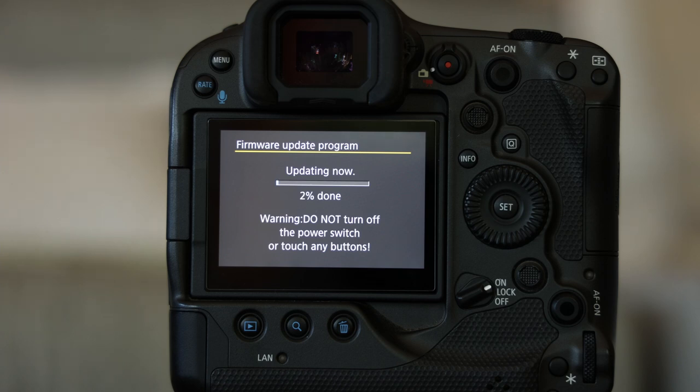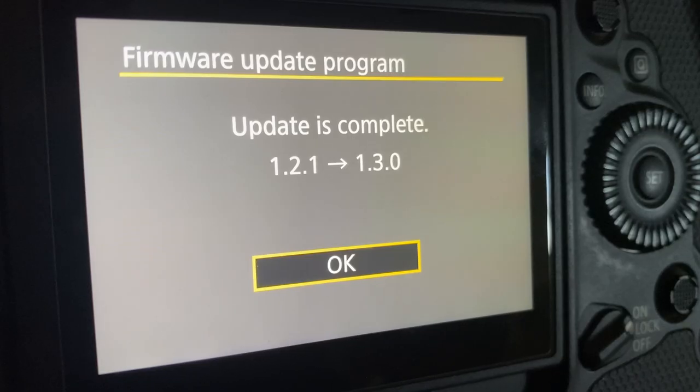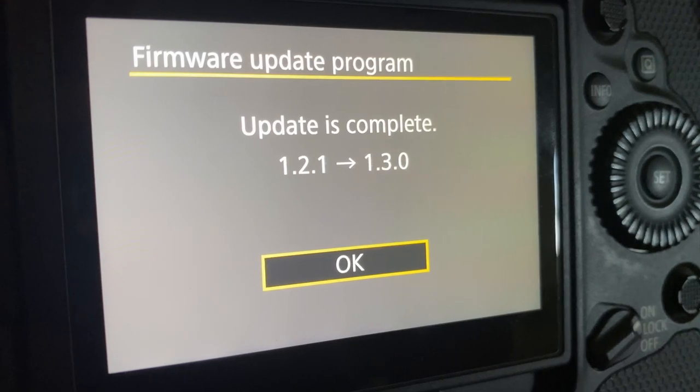Hit OK and the installation starts. The camera will now show you the progress. Make sure not to click any buttons or fiddle with the camera during this time. The update process can take a few minutes. Once the firmware update is complete, you will see a message confirming that the update is completed.